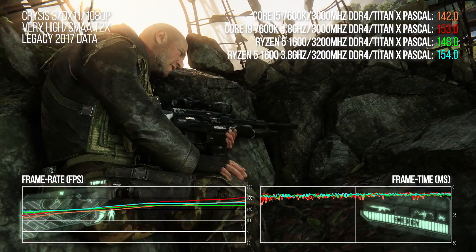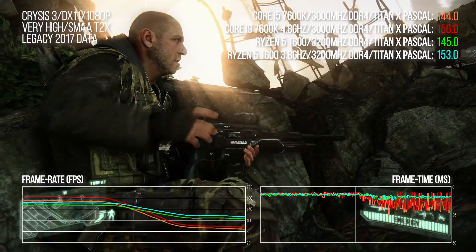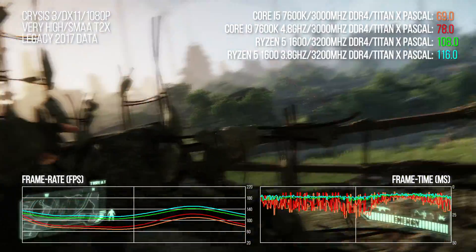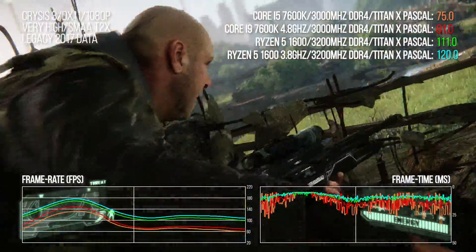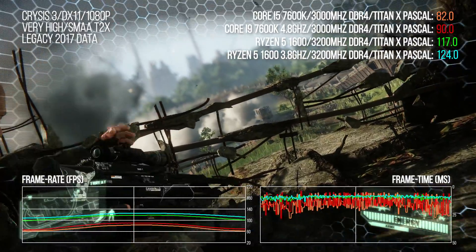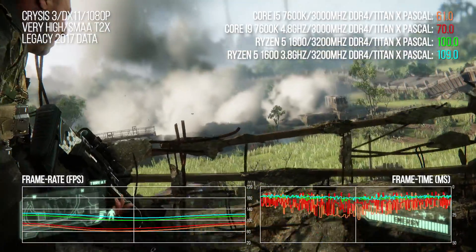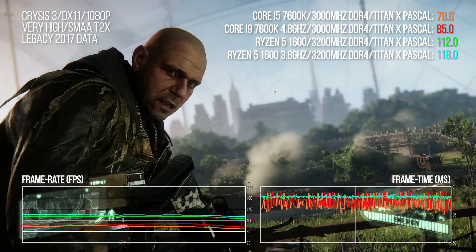6th and 7th gen Core i5 were the gaming champions for their time — four cores, four threads. K chips could overclock to around 4.8 GHz or thereabouts. But more threads were needed for modern game engines to run smoothly, and that's what AMD's excellent Ryzen 5 delivered. The 1600 and the 2600 were great mainstream processors — six cores, 12 threads.